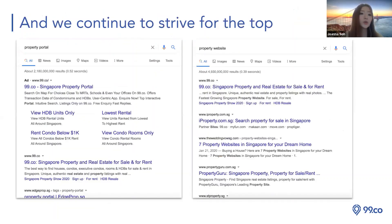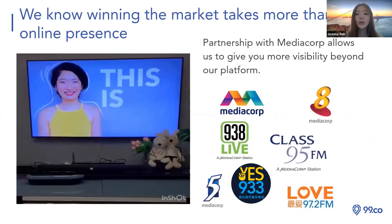We strive to be on top — when you type 'property website' or 'portal website,' you'll see 99.co at the first view on Google. Other than offline, we also have online presence. Beyond our Google partnership, we are also a partner with MediaCorp, which gives us visibility beyond our platform. Through radio stations and TV commercials, consumers keep hearing '99.co,' letting more people know it's a listing portal where they can search agent listings.